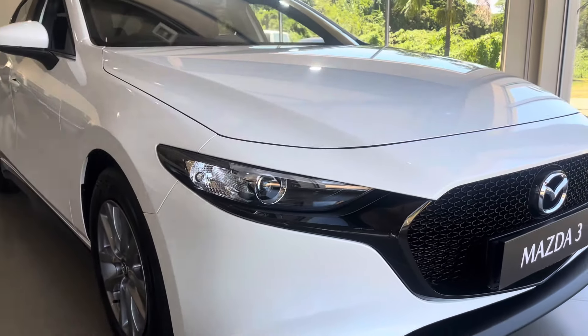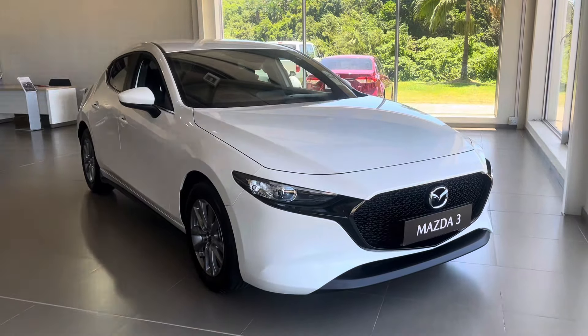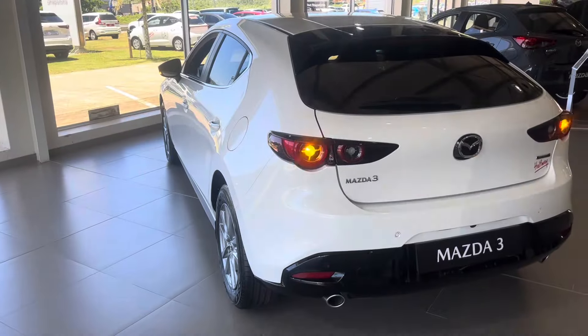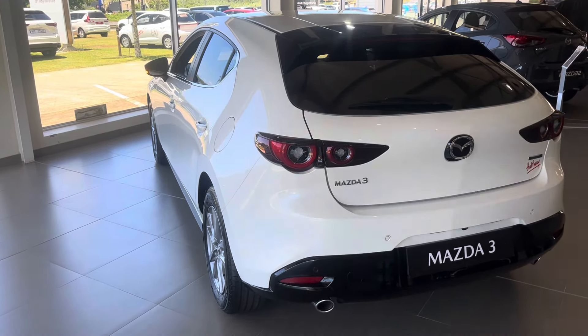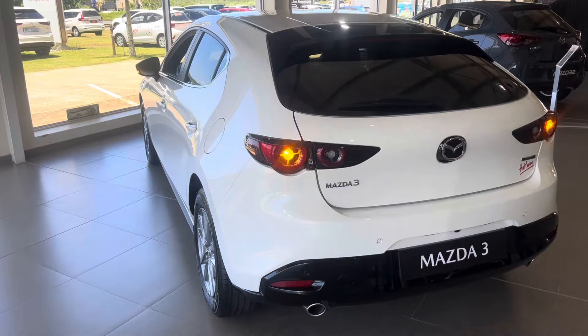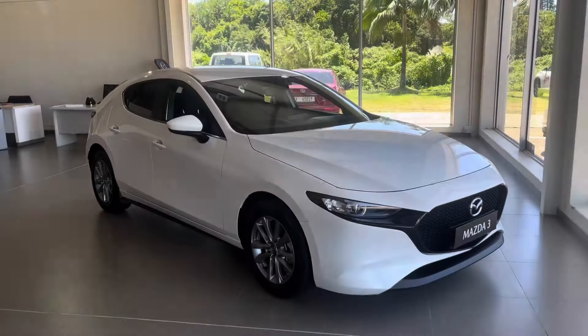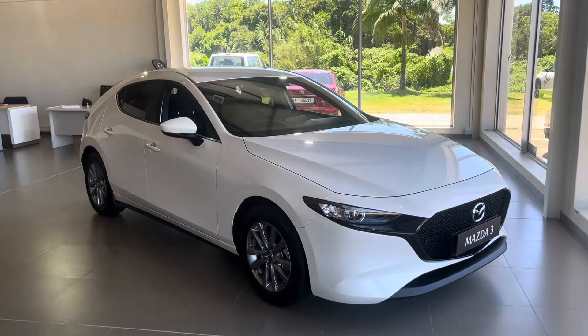What you are looking at is one of the most good-looking hatchbacks on sale here in South Africa. The Mazda 3 is one of those cars that are very difficult to resist looking at whenever you come across it. Today we'll be checking out this updated Mazda 3 — we'll look at its exterior design, critique its interior, and finally we'll discuss its cost of ownership. You're watching Cars24, your ultimate car buying guide.